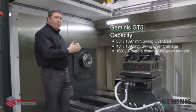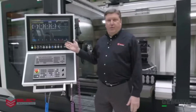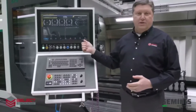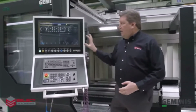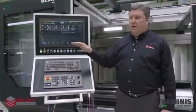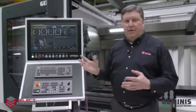Our machine is equipped with the FANUC 31i CNC control with the Geminis-developed friendly HMI, so all aspects of the machine will be clearly shown on the HMI, as well as the program, the tools, the spindle loads, and the RPMs — everything will be completely shown on the HMI in a very operator-friendly format.